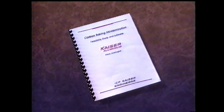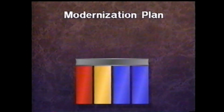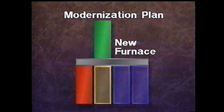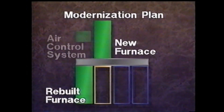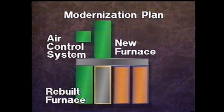After two years of research by various engineers and consultants, the final report by Kaiser engineers has determined that the most cost-effective answer to our furnace problems is to modernize. For $36 million over approximately three years, Kaiser would build a new, automated furnace. This would replace three outdated furnaces built in the 40s and 50s. The fourth furnace, built in the 60s, would be modernized. Plus, a new air control system would be built next to the furnaces to work more efficiently. Of the three furnaces shut down, one building will be turned into an anode storage area, and the other two buildings will be available for other uses.